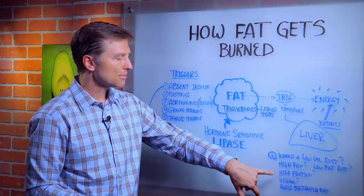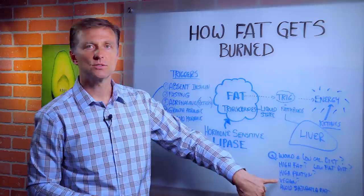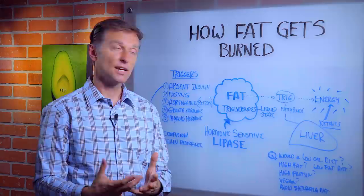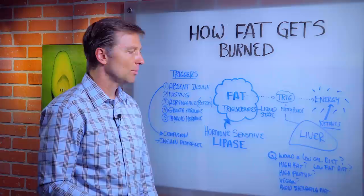Would a high-protein diet cause this trigger? No, because high-protein doesn't trigger any of these. Would a vegan diet trigger lipase? No, because you could be eating a lot of carbs. It really depends on your insulin level, whether you're doing intermittent fasting, exercise, growth hormone, and thyroid hormone. Avoiding saturated fat — is that going to help you lose weight? No, it's not going to help you lose weight at all.